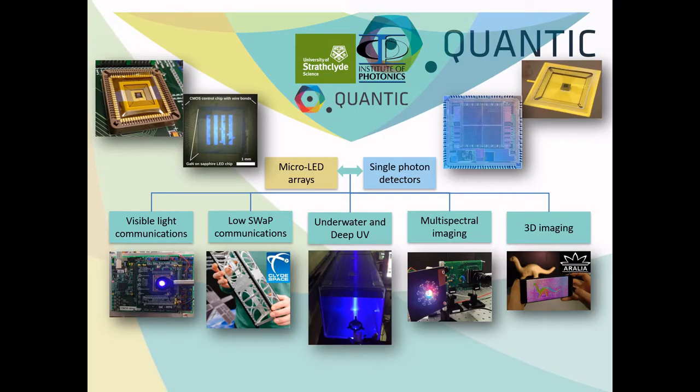Within QUANTIC, we develop high-density arrays of micro-LEDs with megahertz switching rates as a platform technology to be used in conjunction with silicon single photon detectors for a range of applications. Today, we are going to show you two specific demonstrators to highlight our latest developments in micro-LED core technology and 3D imaging.